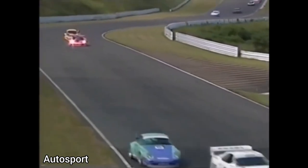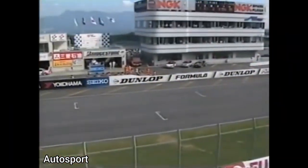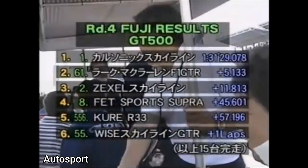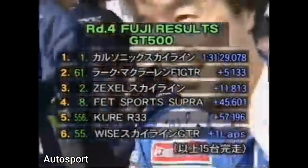However, a new rival in the form of the McLaren F1 GTR appeared in the 1996 season and went on to take the title. Despite this, Team Impul still race under CalSonic sponsorship to this day in what is now known as the Super GT, and Team Impul actually won the championship overall in 2022.